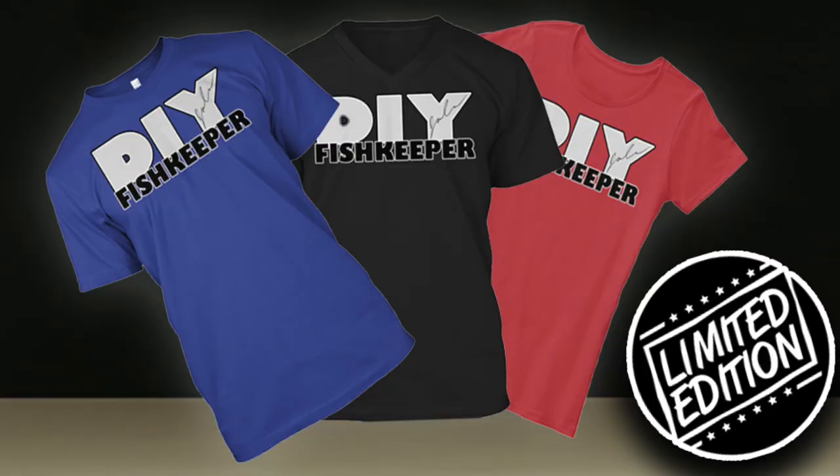You guys have been asking me to get your hands on a do-it-yourself Fish Keeper shirt for years, so I decided I'm going to do a limited-edition seven-day run of this shirt. If you want to get one you have seven days — probably closer to six at this point. They're very affordable and the link will be in the description below.